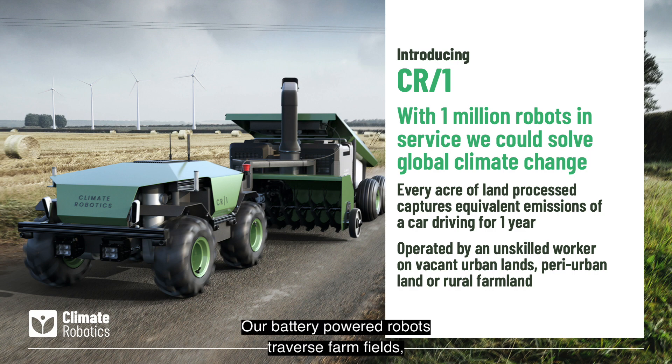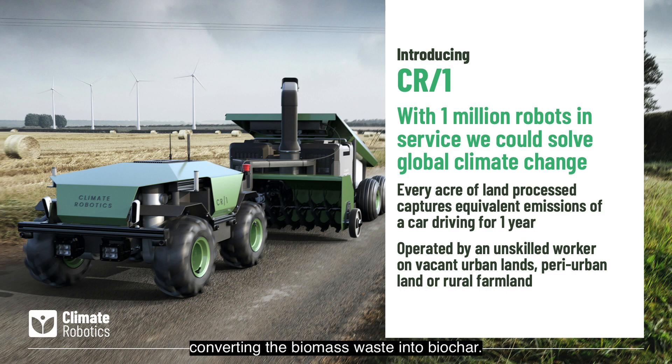Our battery-powered robots traverse farm fields, urban land, and degraded land, converting the biomass waste into biochar.